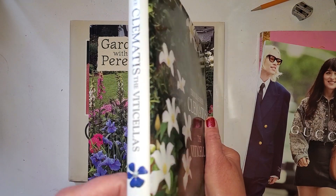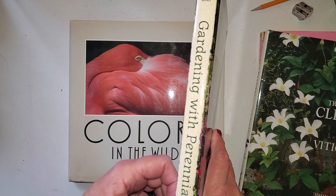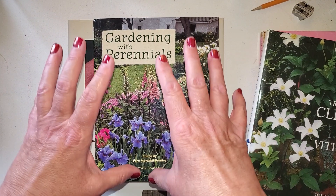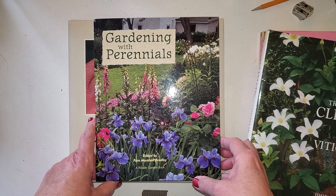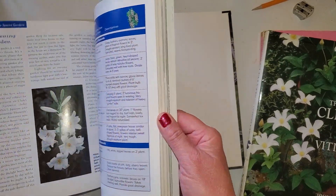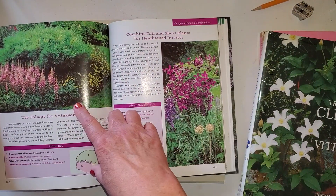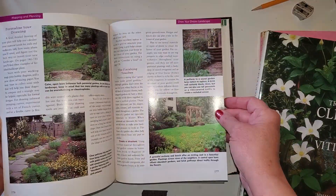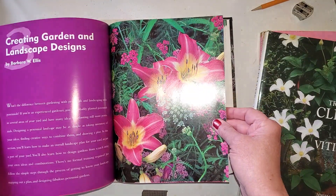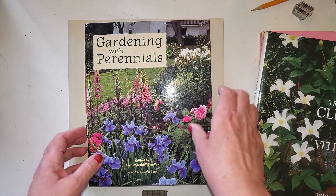This one was not a library book — it was donated to the library, so this was a dollar. If they have the seal on them that they were a book from the library that the library was checking out and then they took it out of their stash, then those books are 25 cents. But this was donated, so this was a dollar. Gardening with Perennials — same situation as the other book. Beautiful photographs that you can use in junk journaling. I like gardening books. I like things like this when I'm just using book pages. Isn't that beautiful? That's why I pick books like this. Gardening with Perennials is one.